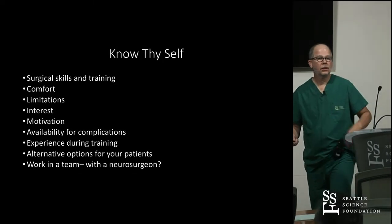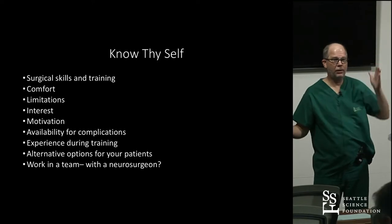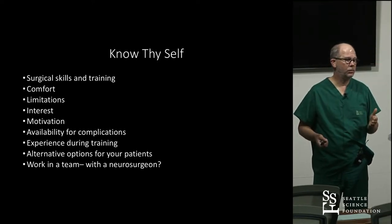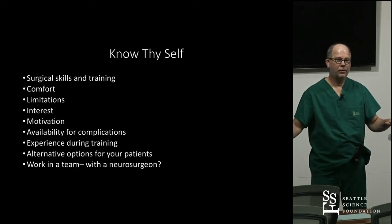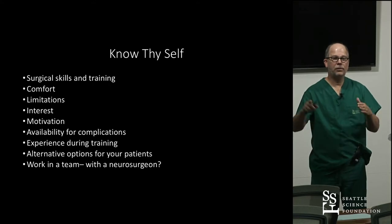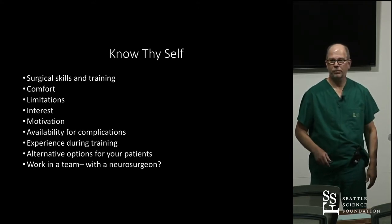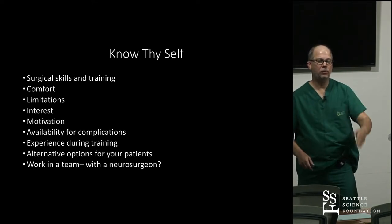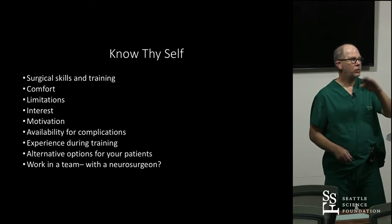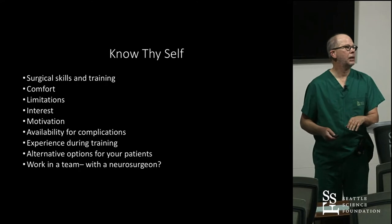First, know who you are. Not everybody is meant to be in the operating room doing implants. Your surgical skills, your training, your background — the fellows that are the furthest advanced are the ones that had surgical training before they come to fellowship. The less of that you've had before fellowship, the further you have to go to be an independent implanter. So know all these things before you decide that you want to do implants.